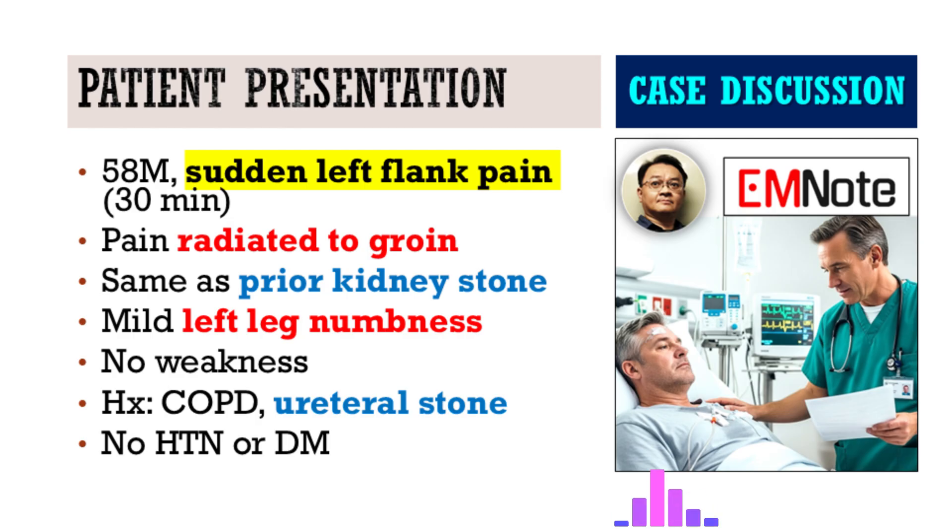Emergency department. We have a 58-year-old man who comes in complaining of sudden, persistent left flank soreness going on for about 30 minutes. He says the pain radiates to his groin, and he's also got this mild numbness in his left leg, but importantly, no weakness. He has chronic obstructive pulmonary disease, but interestingly, he denies any history of hypertension or diabetes, the typical risk factors you might look for.